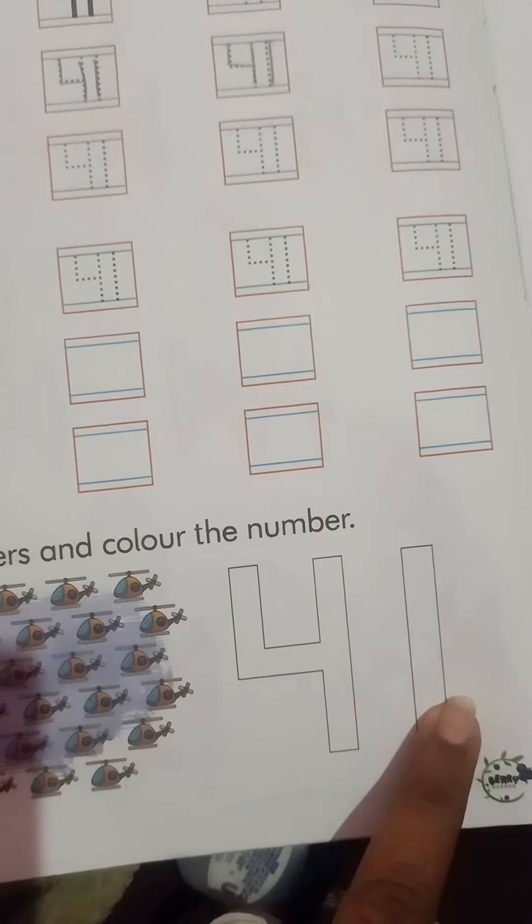We first count the helicopters and color the number 41. Now on the next page, color and write the total number of stars in the box. Count the stars and write their number in the box.